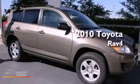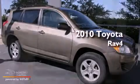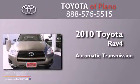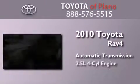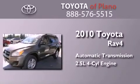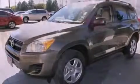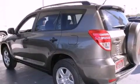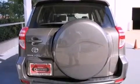This is a certified pre-owned 2010 Toyota RAV4. This crossover has an automatic transmission and an inline four-cylinder engine. Its top features and packages include the value package, traction control and stability control systems, and a tire pressure monitoring system.